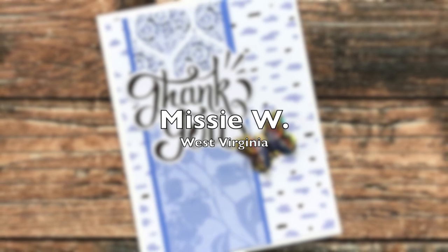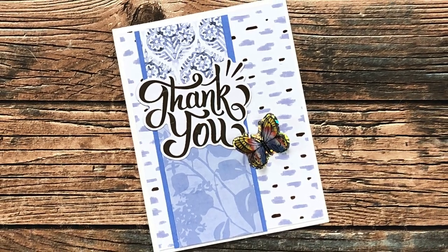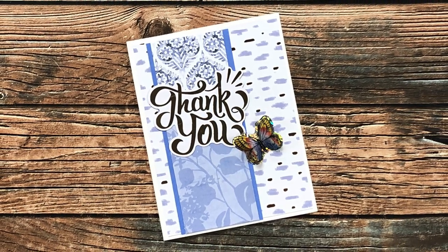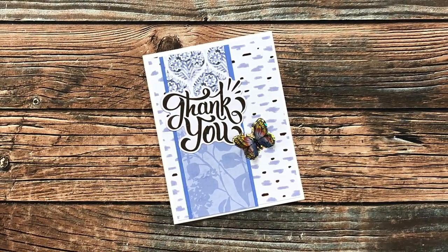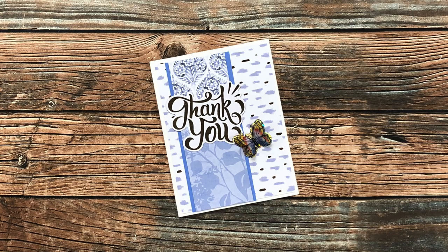Missy W of West Virginia sent in this beautiful thank you card which uses the August 2022 sheet load, but it is rotated on its side. I love the foiling on the patterned paper and the sentiment, and that butterfly is so cute — its little wings pop up. Thank you so much, Missy.